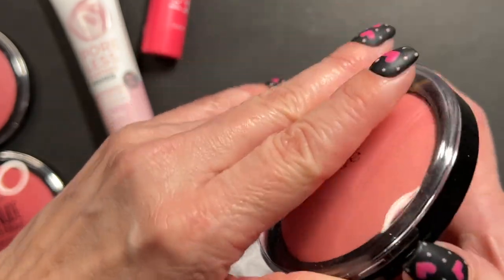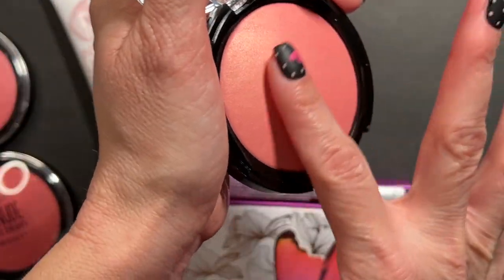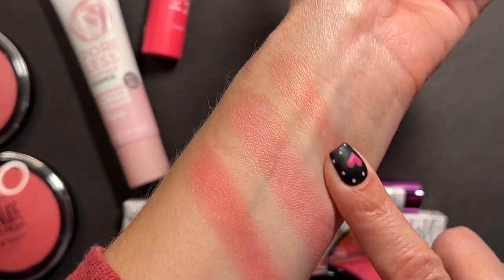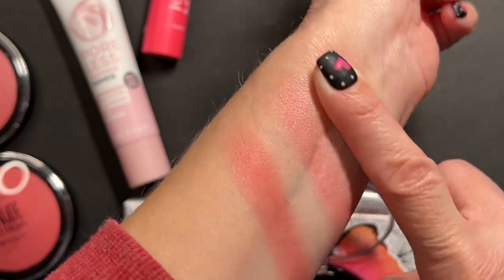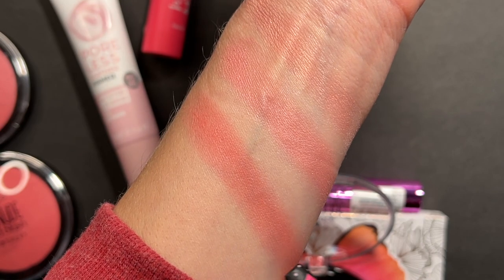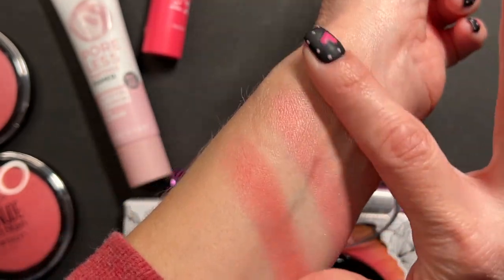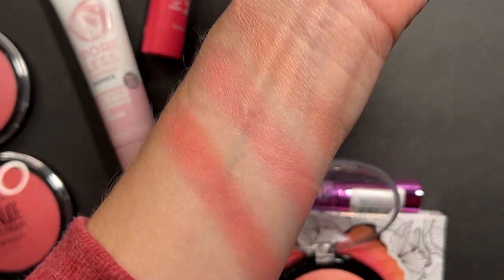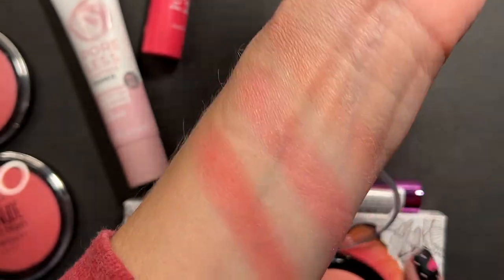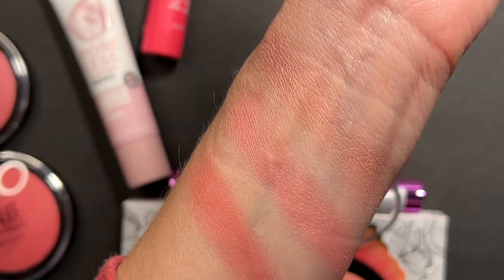Next up is Pretty Peach. This one also looks like it has that shimmer finish to it. These are all going to be nice layered together - since Bold Heart is more matte and these two have more of that glowy finish. I don't see any glitter in here, it's just like a glow. That's going to be pretty - I can't wait to try that on.